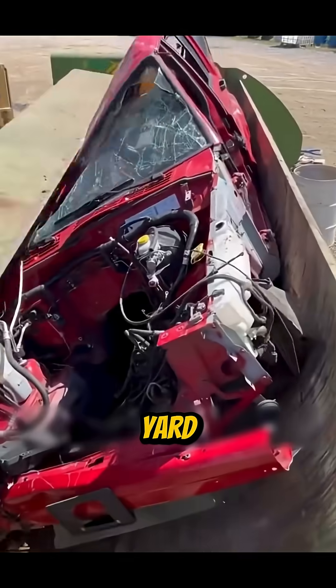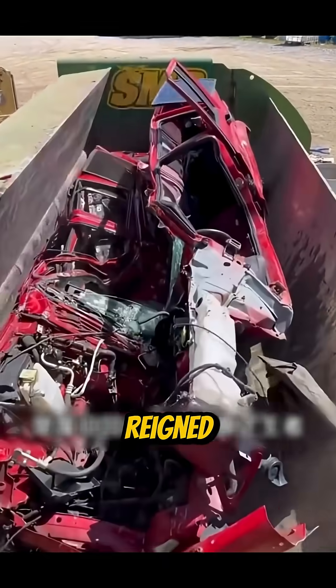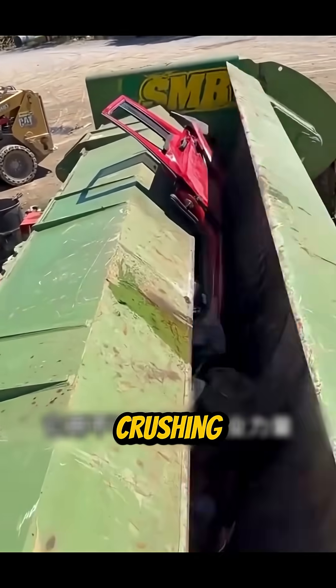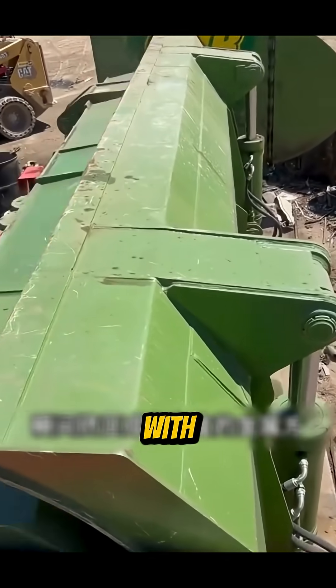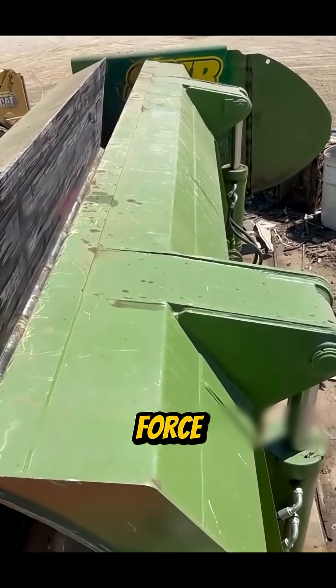And in the recycling yard, a massive compressor reigns supreme, crushing entire cars into dense metal blocks with sheer industrial force.